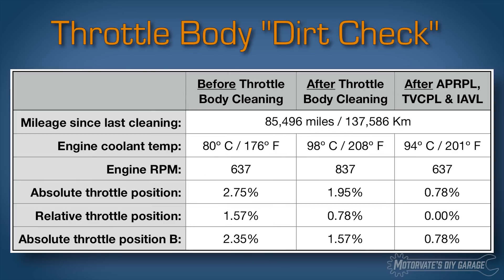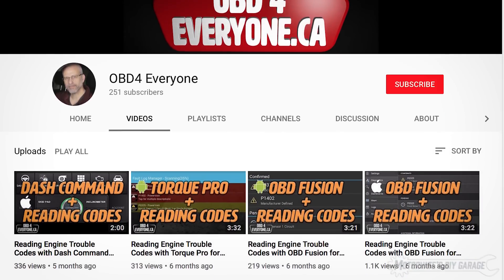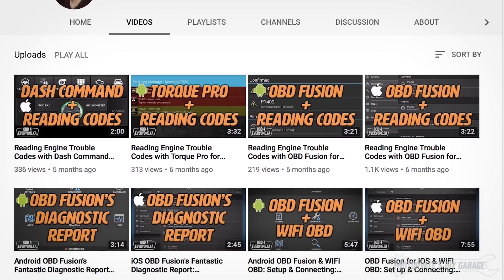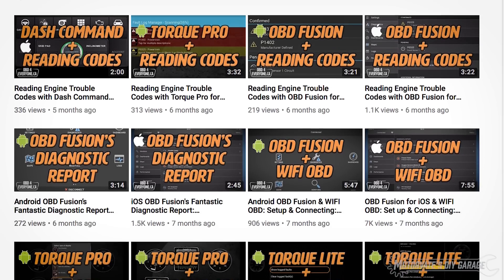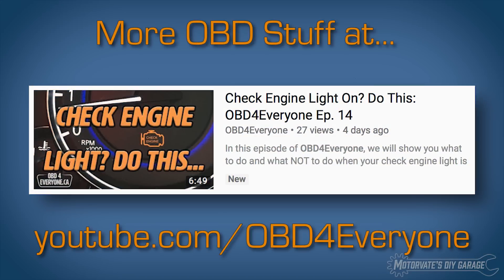Let's wrap up this episode. Do you believe an app can show you how dirty your throttle body is? The throttle position values for your car may be different, but they should still be a good indicator of how dirty it is when you compare values before and after cleaning. If you want to learn more about OBD scanners and apps, check out my other YouTube channel, OBD for Everyone, where I show how to set up Bluetooth and Wi-Fi scanners with apps like OBD Fusion, Torque, and Dash Commander, and how to use OBD Fusion's diagnostic report when your check engine light is on. Thanks for watching, and please subscribe.